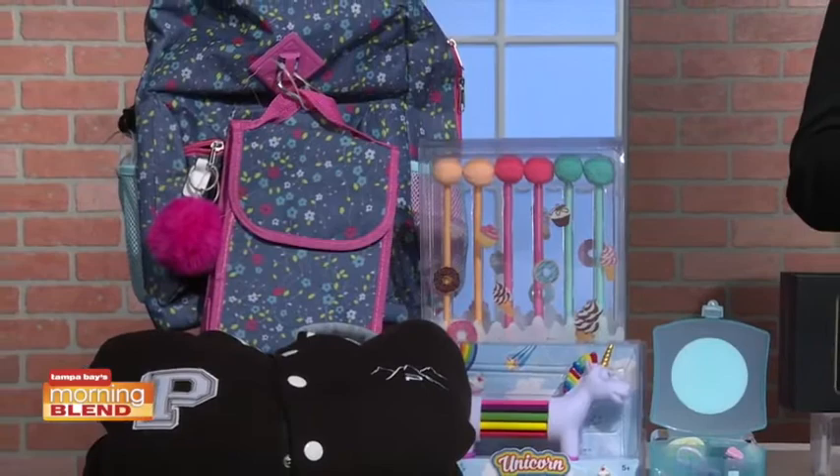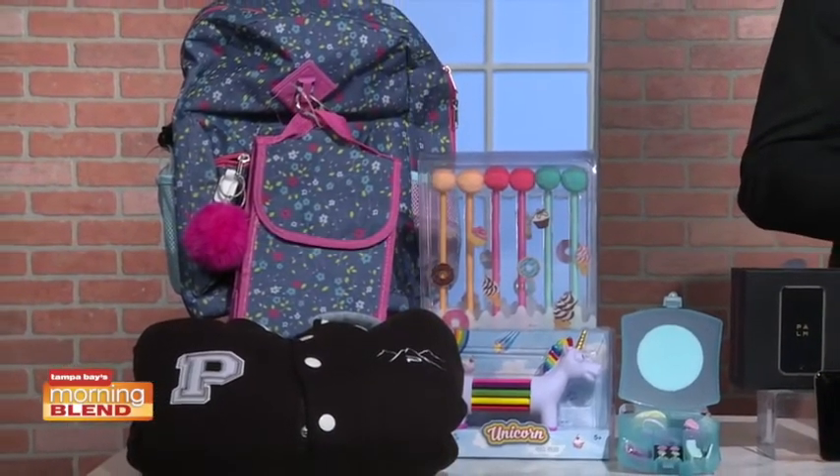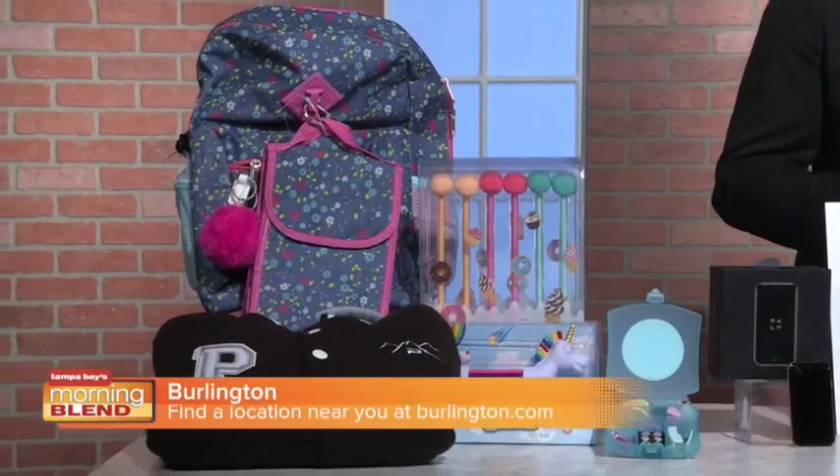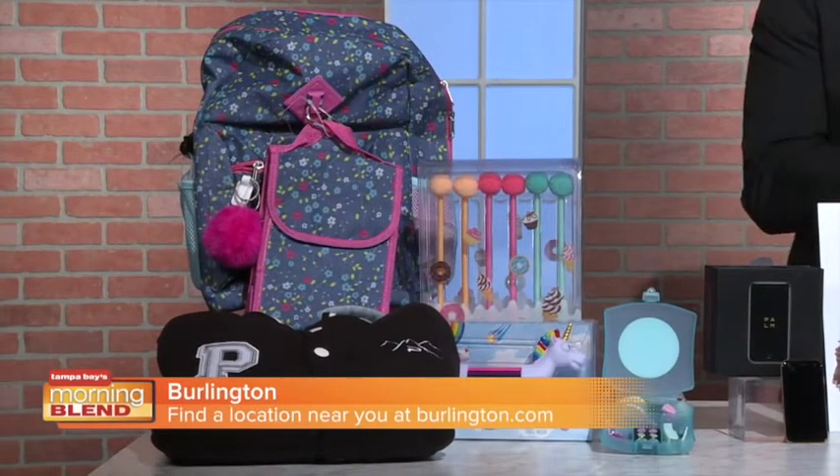Burlington has prices you'll find it other retailers, with up to 60% off. And with fresh styles this week, you can find clothes for kids of all ages. Visit Burlington at a location that's near you.